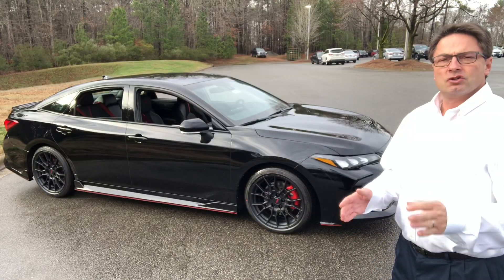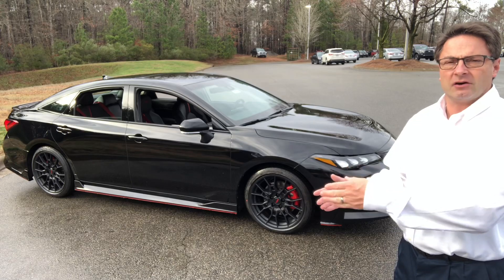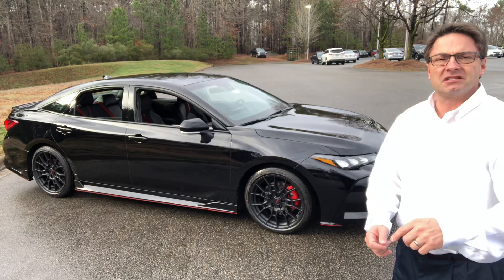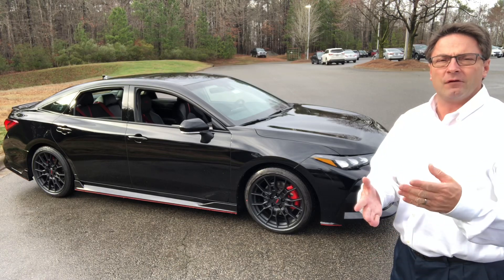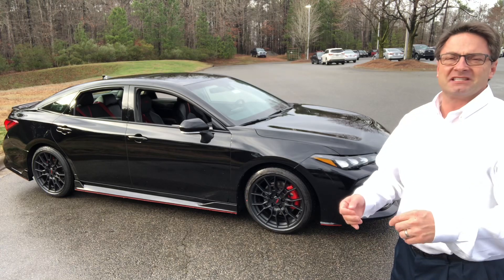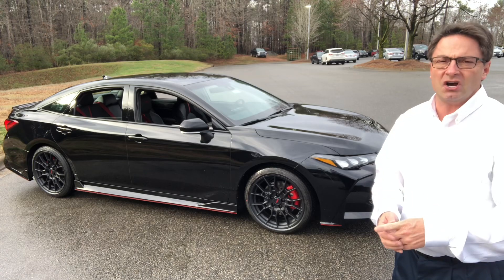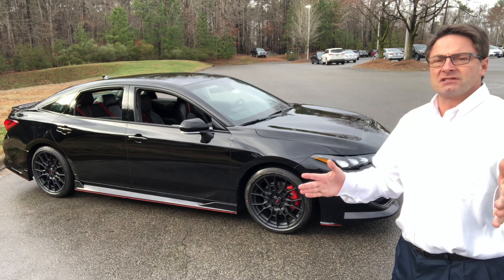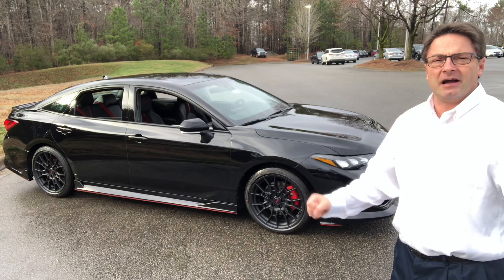TRD stands for Toyota Racing Development — that's Toyota's performance division. It's high performance, and you can see it on newer models like the RAV4 TRD off-road, the Camry TRD, and of course on things like the Tacoma, Tundra, 4Runner, and Sequoia. It's starting to hit almost 50% of Toyota's entire product line.